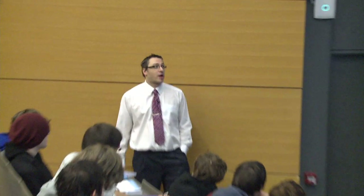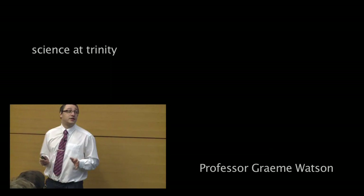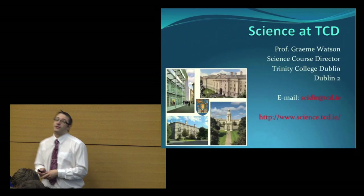Welcome to the rearranged Trinity Open Day. This is the general talk on science at Trinity. I am Professor Graham Watson, the science course director, and it's my job to help coordinate the entire science program in Trinity. In the next 20 or so minutes I'll give you a rundown about the structure of the science course, what it's good for, the sorts of subjects we cover, and some information about the broad area of science.